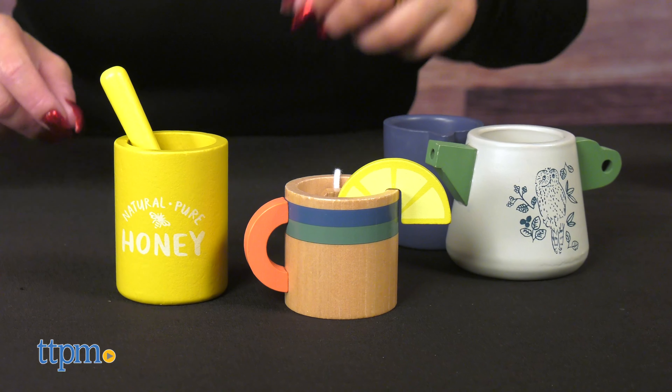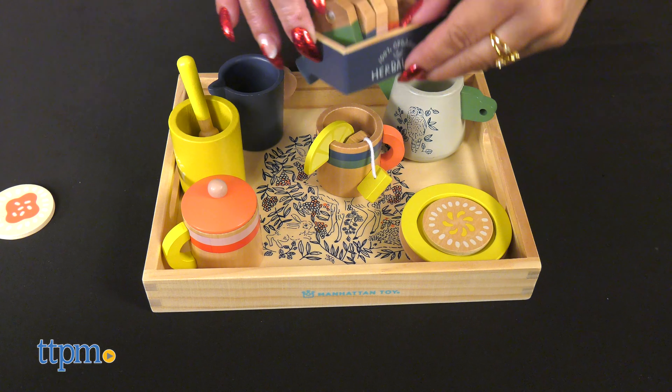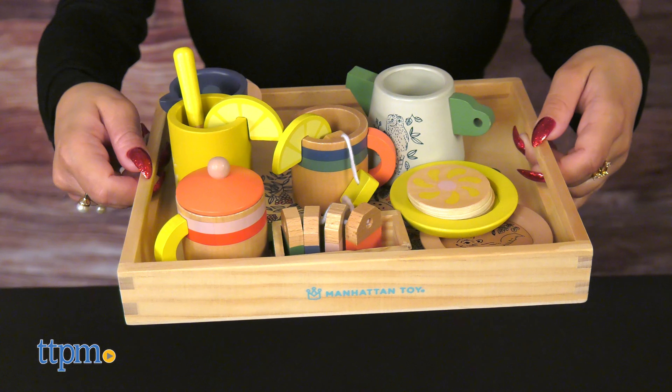And do you see the adorable and sturdy serving tray? It comes with it. When the kids are done sipping their tea, it all fits back on the serving tray, making it easy to store.